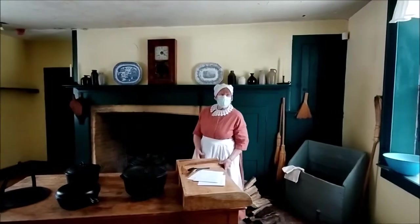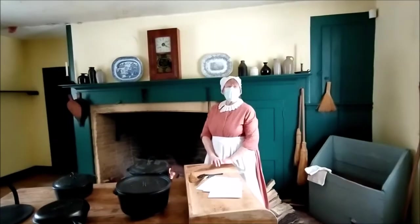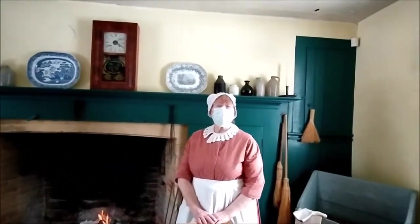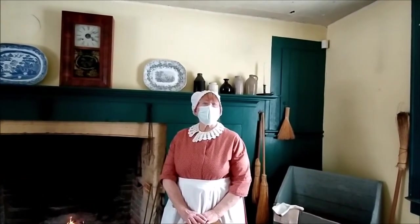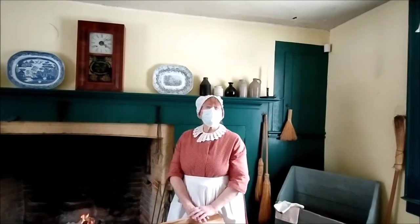Good morning. Welcome to Macaulay House. We are restored to the 1850s and 60s. This was the home of Reverend Macaulay, a pastor of the church next door, St. Mary Magdalene. This house was his home.